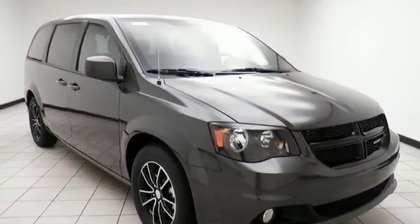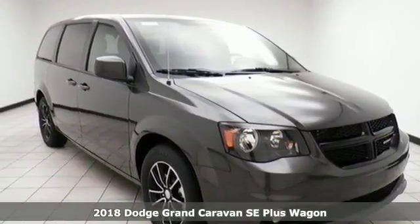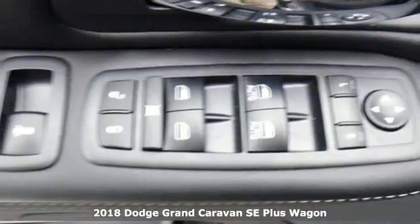It's a 2018 Dodge Grand Caravan. Power, performance, passion. It's a Dodge.